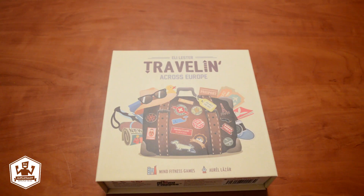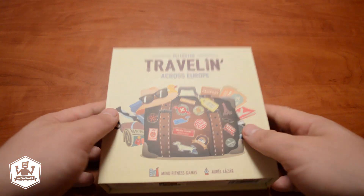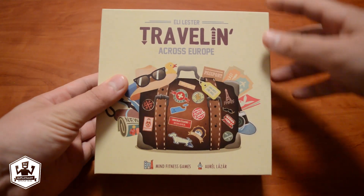On the front side of the box we can see a luggage and everything that goes inside of it: a hat, a plastic dock, a passport, a photo camera, a ticket, a Playboy magazine, and different stickers on the luggage — Russia, Romania, a sticker from the Sziget festival from Budapest, a blue whale. I wonder which country this dog is from.